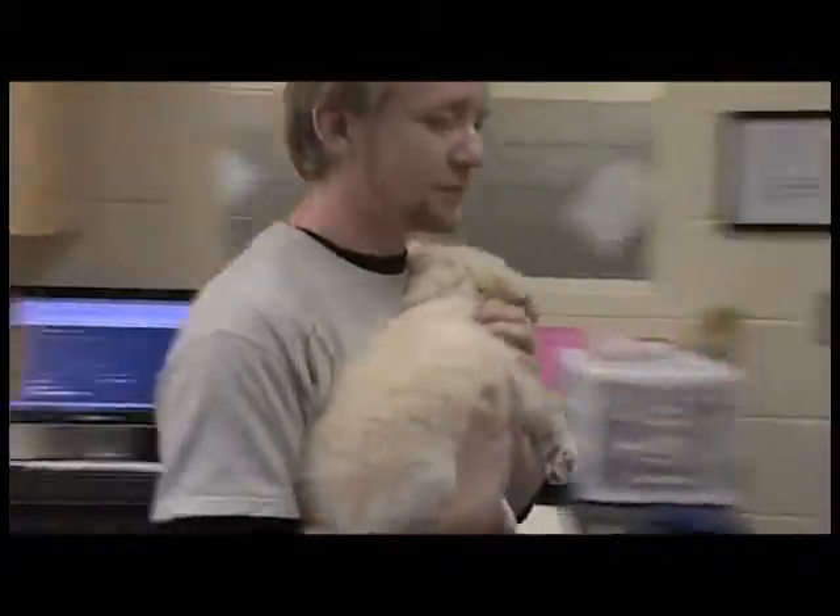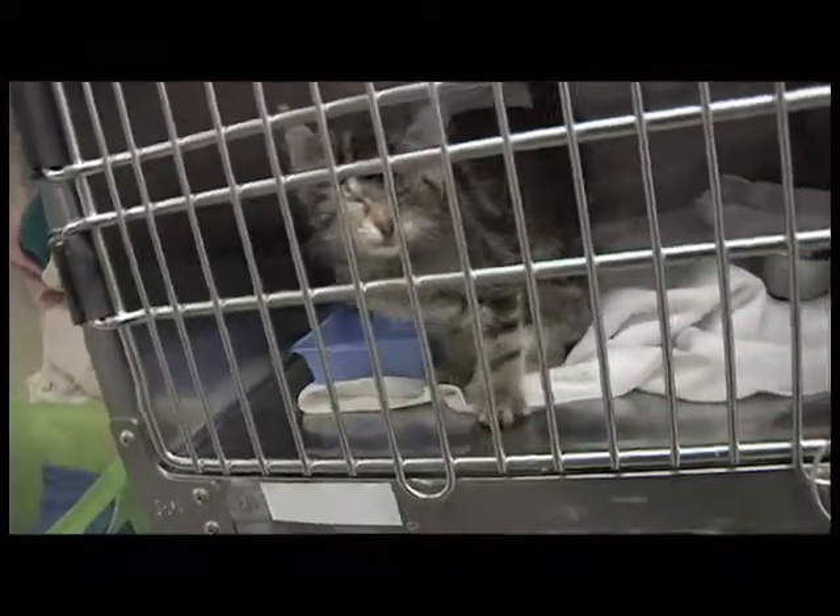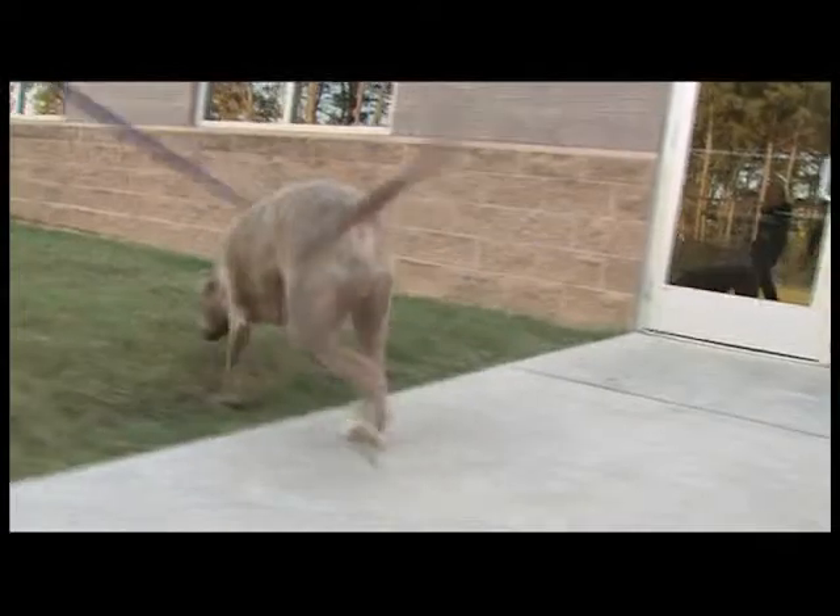Welcome back to Pet Spaces. We're in Chattanooga, Tennessee, home to the McKamey Animal Center. It's not just cats and dogs that enter the center. McKamey houses all kinds of animals, from goats, to horses, to bunnies.